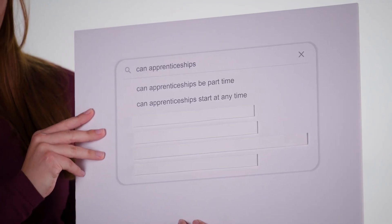Can apprenticeships start at any time? Yes. Most apprenticeship vacancies happen any time throughout the year. It does generally depend on the employer and the provider, so they're not just limited to the academic year in September and October. My advice would be to set up alerts so you can see which companies you're interested in and when they have vacancies during the year, so you don't miss out.